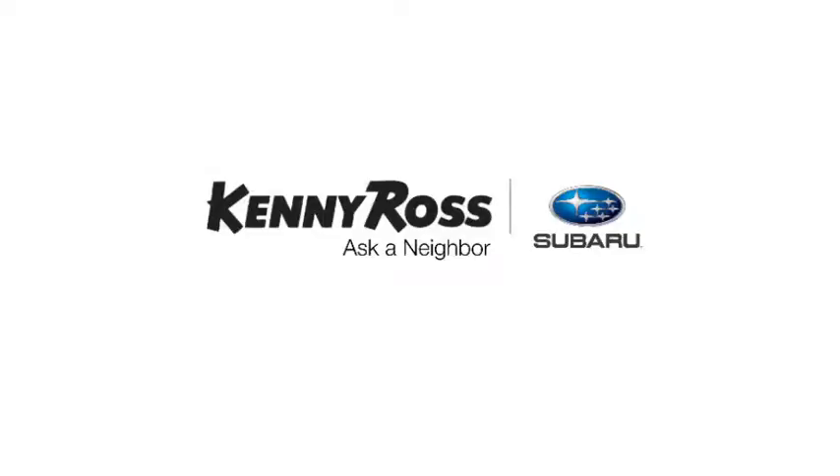You can buy worry-free. That's the thing — if you promise something, you deliver what you promise. Kenny Ross Subaru, home of the 30-day price promise.